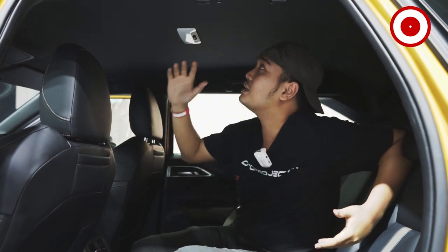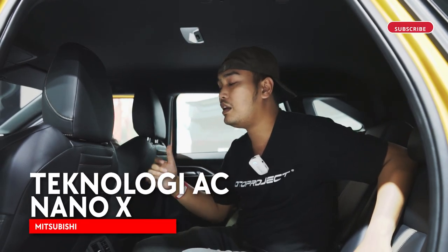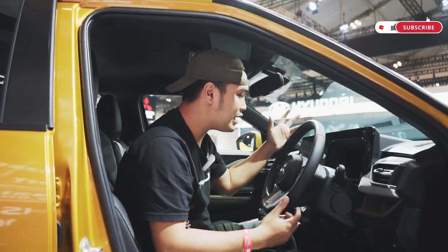So in the X-Force, although there is no sunroof compared to cars at this level, this car has a technology called Nano X, which will help make the cabin air cleaner for Mitsubishi drivers.